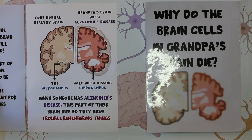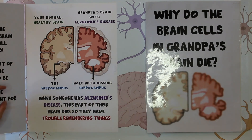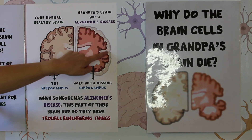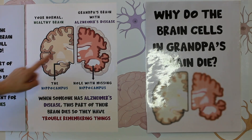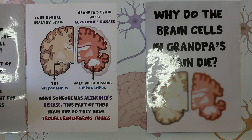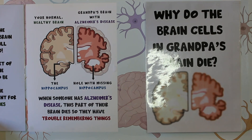Scientists think that the hippocampus is an important part of the brain for making memories. The right side of the picture is showing what a brain looks like in a person that has Alzheimer's disease. You can see the whole brain is looking smaller, like it's shrunk around the edges, and this big hole here is where the hippocampus used to be. The hole is there because the brain cells that make up the hippocampus have gotten sick and died, and we think that this is why people with Alzheimer's disease have trouble remembering things.